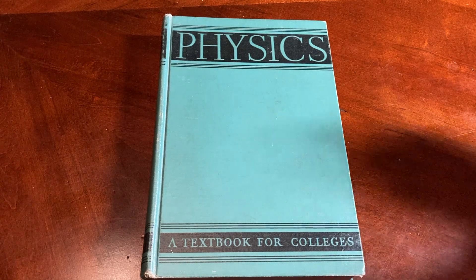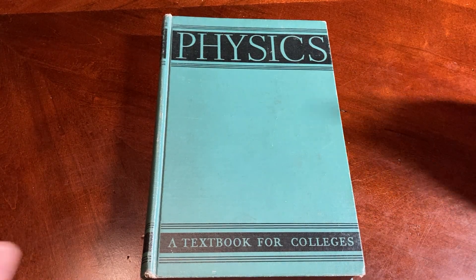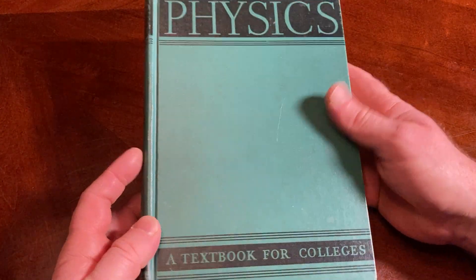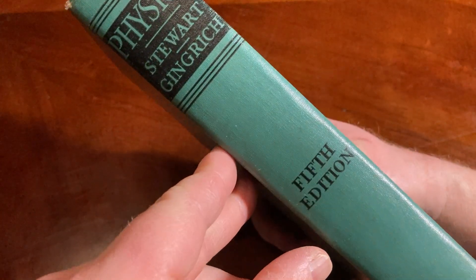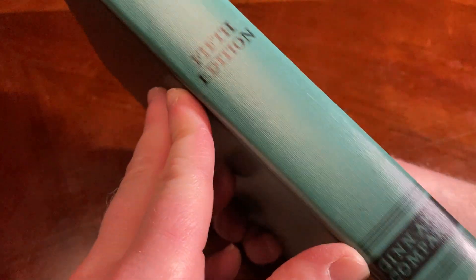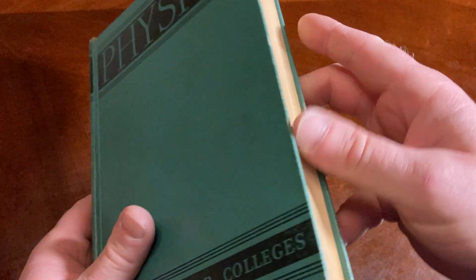We have before us a very serious-looking book. It's Physics, a textbook for colleges. This one is by Stuart and Gingrich, fifth edition, Gin and Company. This is a nice old book.